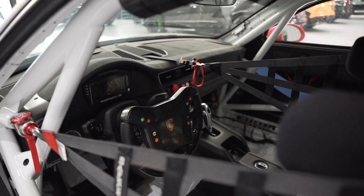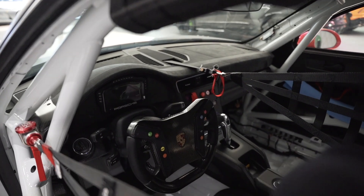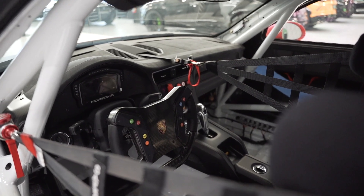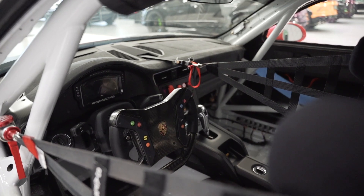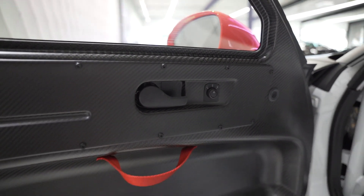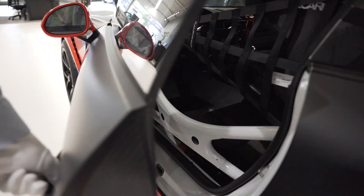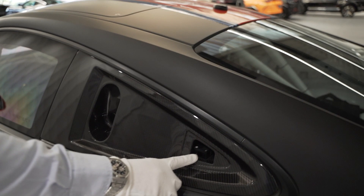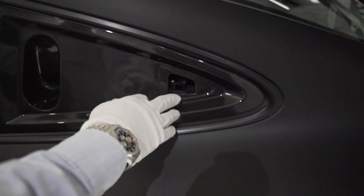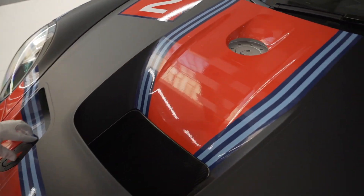Overall, the interior is very minimalistic — there are many buttons on the steering wheel for the driver, but the rest is kept sparse deliberately for two reasons: weight reduction and focus. You don't want distractions when racing. But there is a nice detail — electrically adjustable mirrors. You can also see the original white Porsche color underneath. One more interesting feature: a small lap time marker — when you cross the finish line, you trigger it to record your lap times.